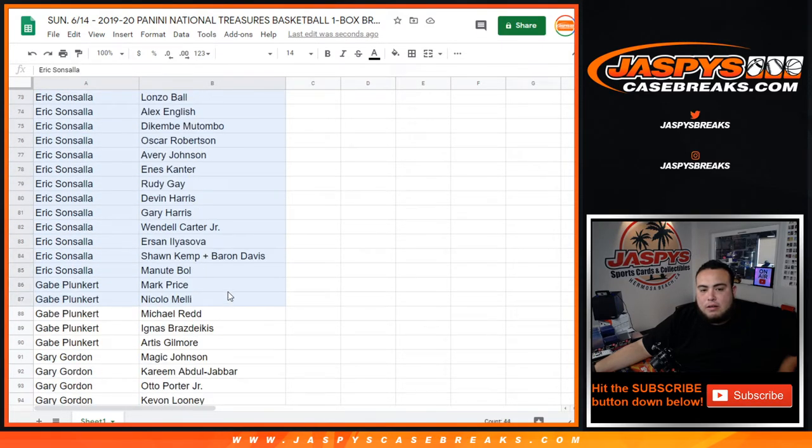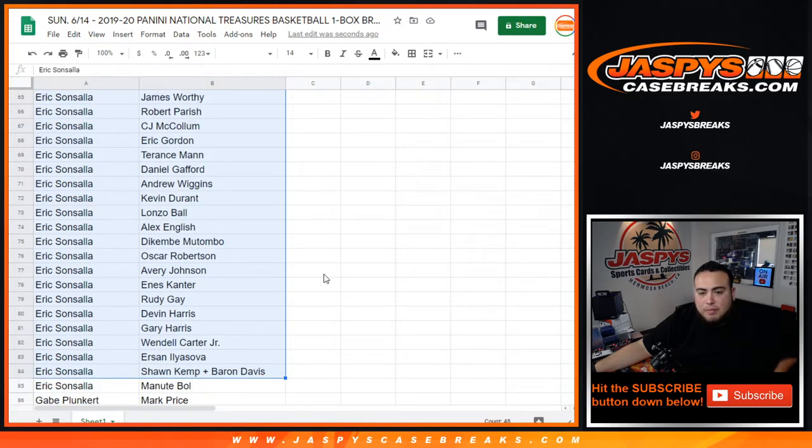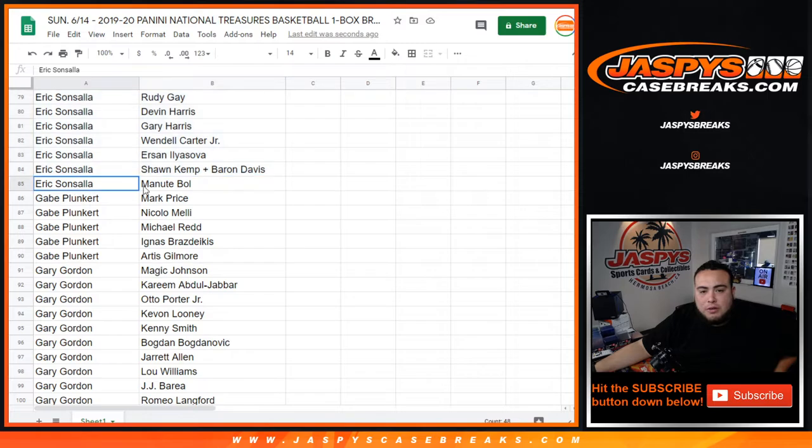Eric, you have a little bit as well. Nicholas Klaxon there, you got Steph Curry in there, Wiggins, Durant, Lonzo. You have a combo team of Shawn Kemp, Baron Davis, as well as Manute Bol.